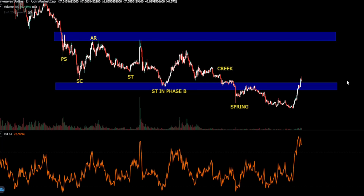What we can see are all the phases with the Wyckoff accumulation pattern. This is your preliminary support, selling climax, automatic rally, some secondary tests right here — one in here, another one in phase B — a quick spring which is usually the lowest point of the price, but this one was a little bit delayed. It really doesn't matter and doesn't change anything because we're already back into the trading range.